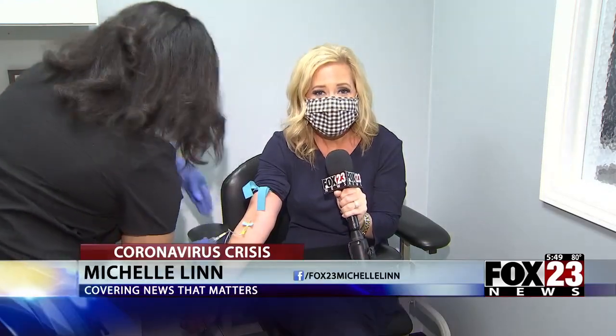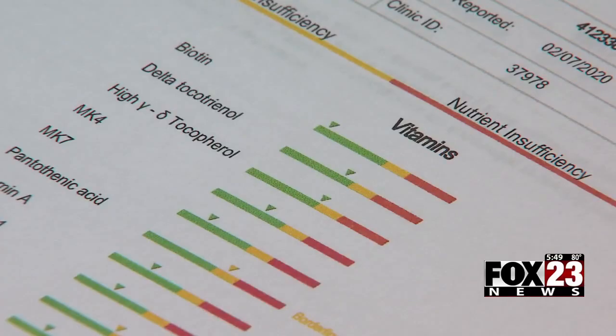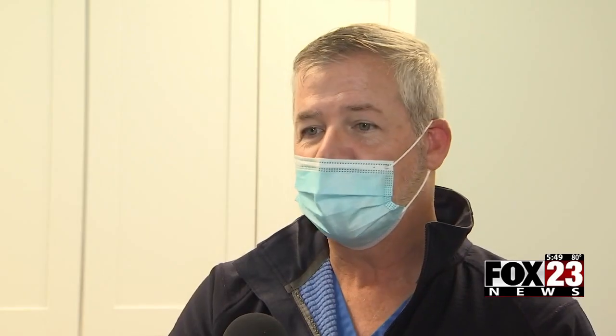One blood draw here at any Lab Test Now in Midtown can test your body's ability to absorb 33 vitamins, minerals and antioxidants. It's just very important to understand exactly where your levels are because they all serve different purposes for your immune system and your ability to fight off infections.